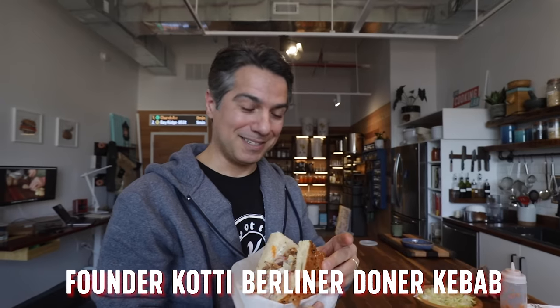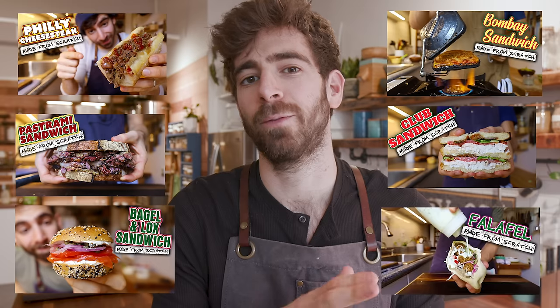I'm going to have a bite of this and be very critical if you don't mind. Welcome back to season two of the sandwich series where I find the most popular sandwiches from around the world and recreate every single element from scratch.